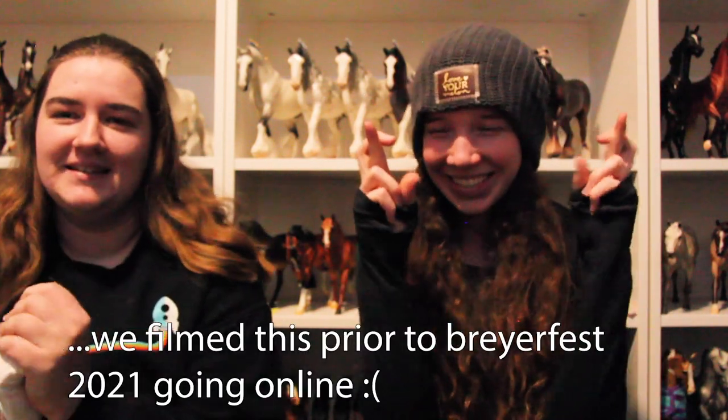If you have video suggestions please leave them below so we can film more — we're kind of at a loss for what you guys want to see. We do get comments asking when we'll upload next, but we don't know what to film, so if you could help with that it'd be great. Here's to 2021 and hopefully Breyerfest is in person this year — we really wanted to meet you all. Hopefully the community will be even bigger and we'll be able to meet you guys. Bye!